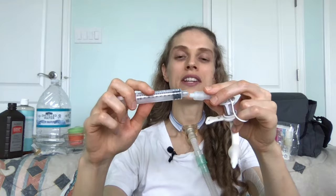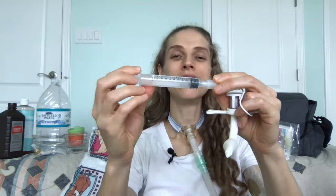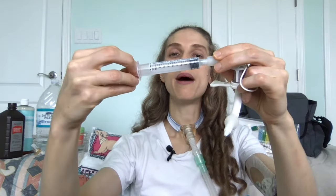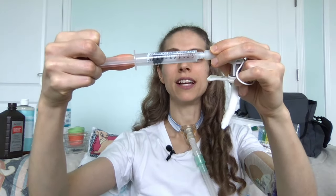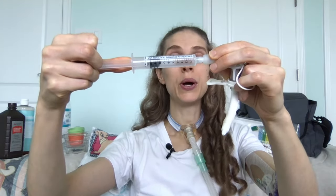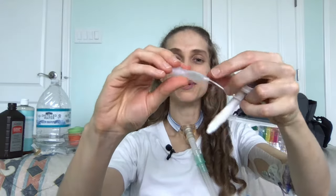To deflate your tracheostomy tube cuff, you will want to attach the syringe to the bottom of the tracheostomy tube. Inside here there is a spring, so when you attach the syringe, you're going to push down and activate the spring. To deflate the cuff, you will simply pull back on the syringe stopper. As you do this, the balloon on your tracheostomy tube will deflate. Once you can no longer pull back either the air or water, you're going to detach the syringe by simply pulling it apart.